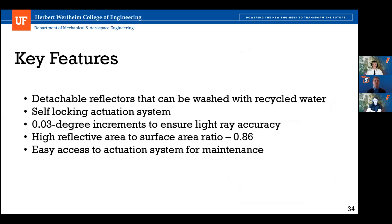Key features of our heliostat include: detachable reflectors for easy maintenance and cleaning; a self-locking actuation system that does not use excess energy to keep reflectors in place once positioned; an extremely high degree of positioning accuracy of 0.03 degrees, minimizing optical losses; a high reflective area-to-surface area ratio of 0.86, maximizing field efficiency; and easy access to the actuation system for maintenance, with the gearbox easily disassembled to access inner parts.